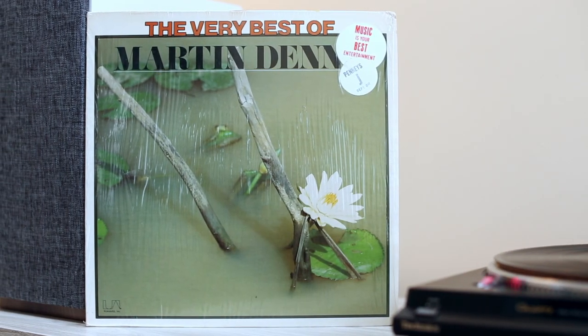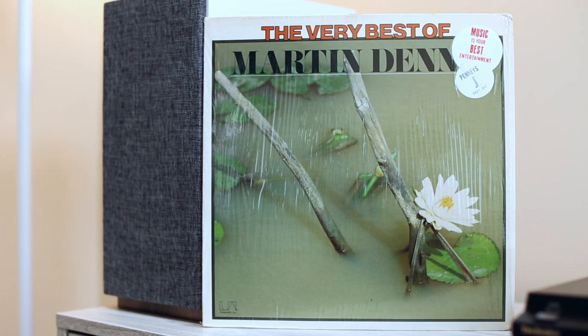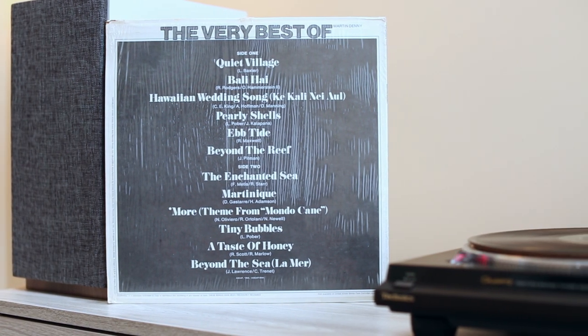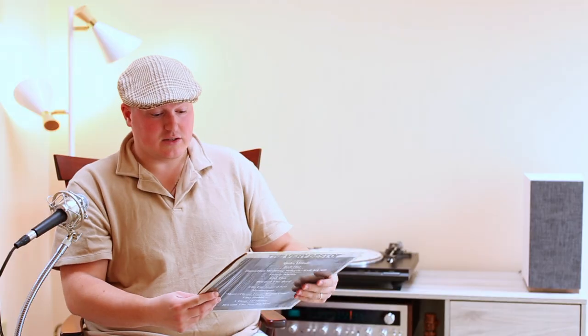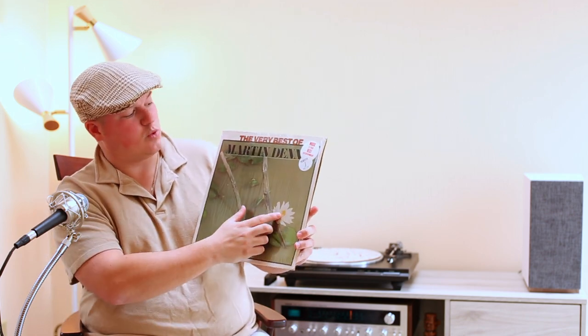Next, talking about that kitschy 60s exotica style — we've got Martin Denny. I love Martin Denny. I'd like to complete my collection. This best-of is still in the shrink with a hype sticker reading 'Music Is Your Best Entertainment' on the United Artists label. It's a very quiet pressing. Classic songs like 'Quiet Village,' 'Bali Hi,' 'Hawaiian Wedding Song,' 'Ebb Tide,' 'Tiny Bubbles,' and 'A Taste of Honey' are all on here — just your classic kitschy 60s fare.